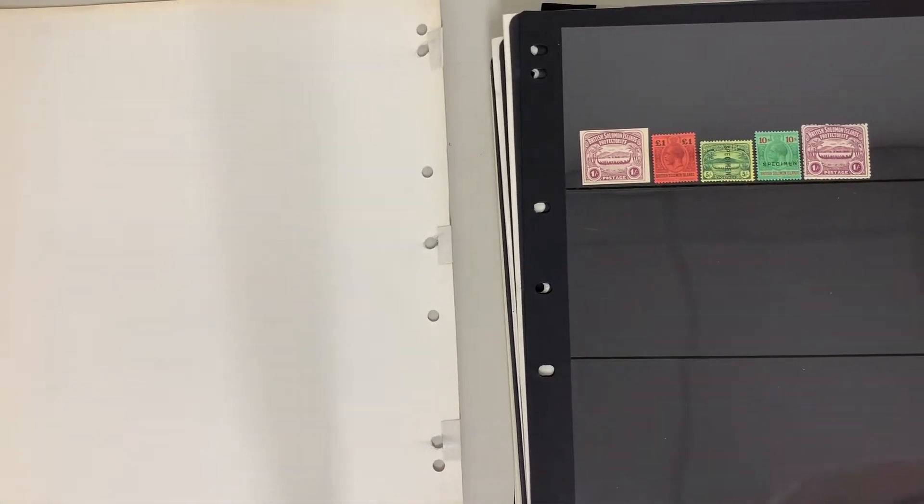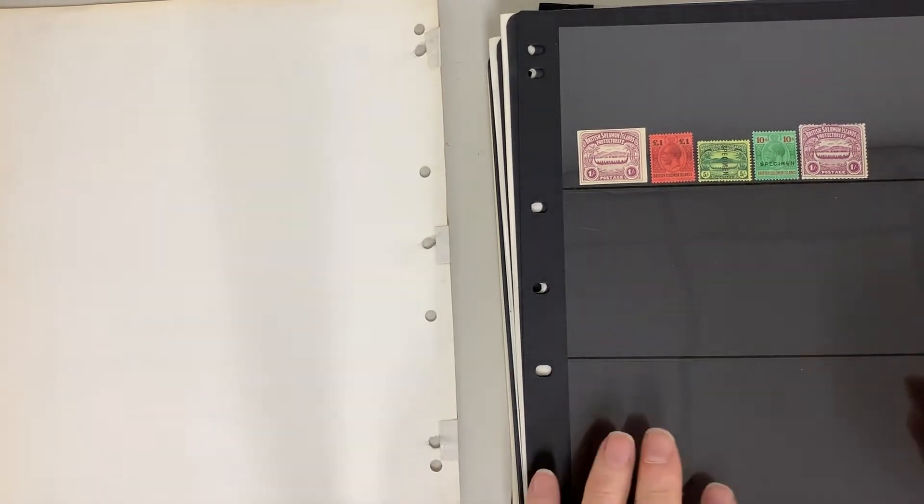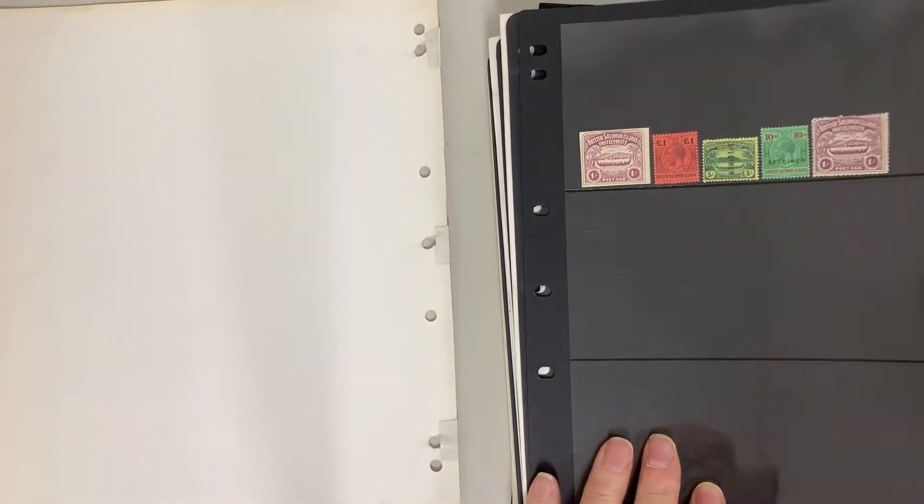Abacus Auction, sale 240, video file for lot 1306. Solomon Islands — these are the stamps illustrated in our catalogue.